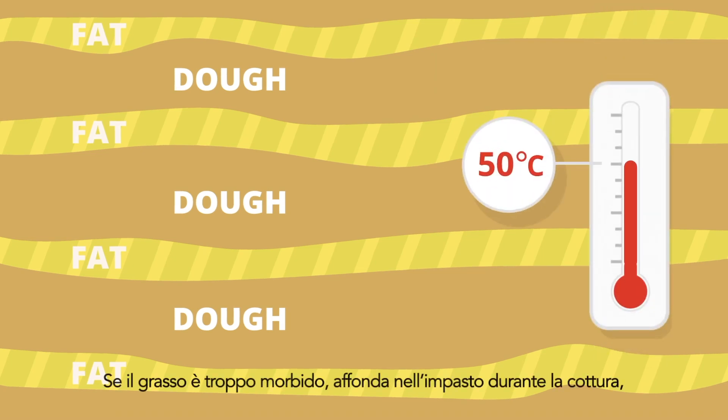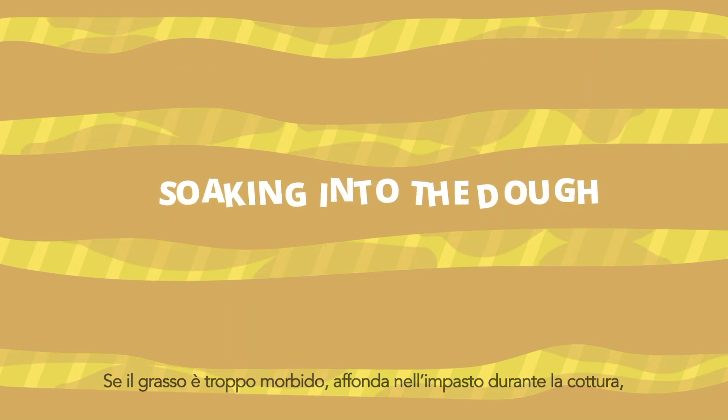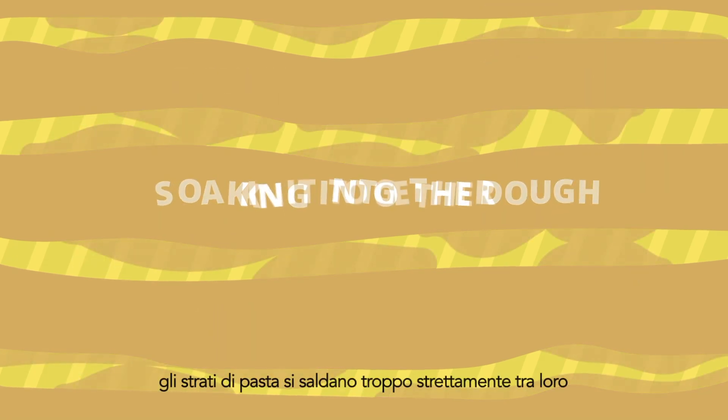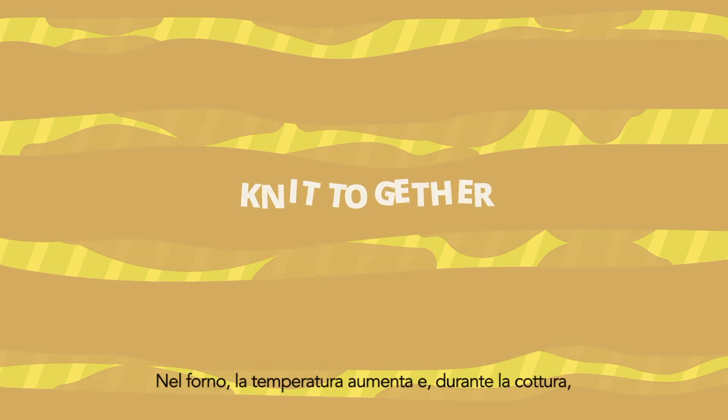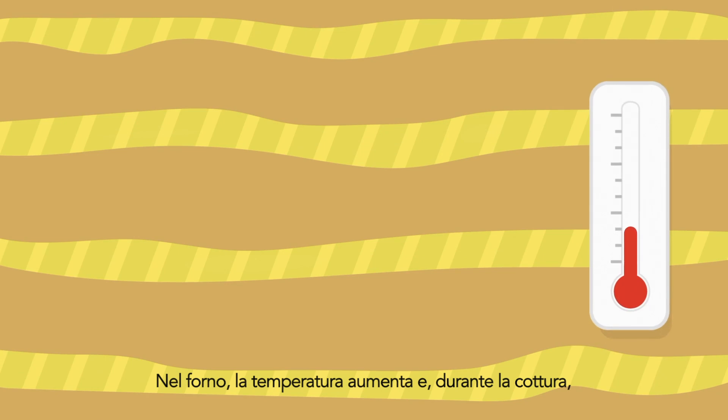If the fat is too soft, it soaks into the dough during baking. The dough layers knit together too closely, and the layering effect is lost. In the oven, the temperature rises, and during the baking, the fat between the layers melts.